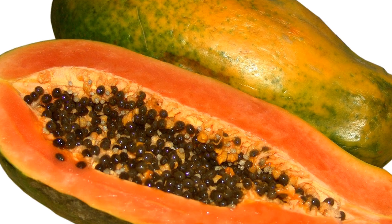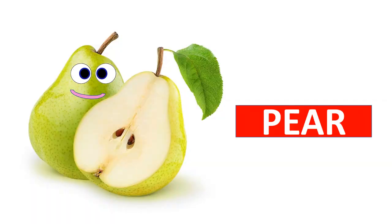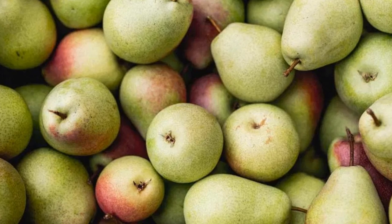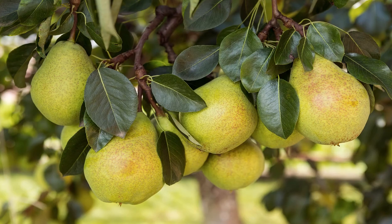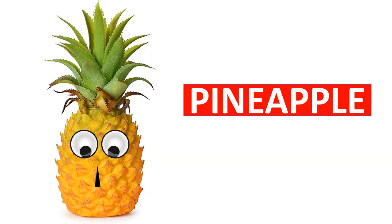When you cut the papaya fruit you can find many seeds inside. Pear is a bell-shaped fruit. It is rich in vitamin C, vitamin K, potassium, and copper. Pear is available all throughout the year.